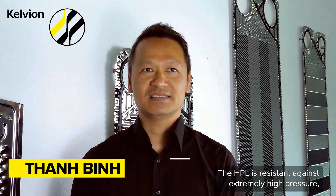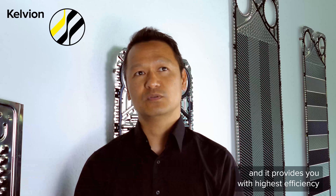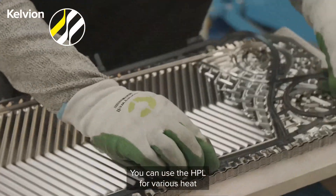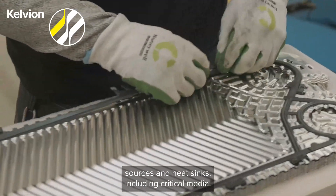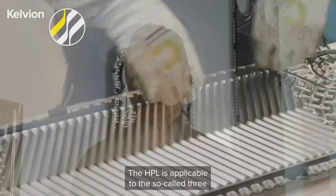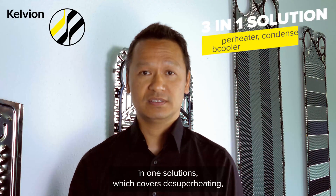The HPL offers resistance against extremely high pressure, which is essential for heat pump applications. It provides you with the highest efficiency and availability. You can use the HPL with various heat sources and heat sinks, including critical media.